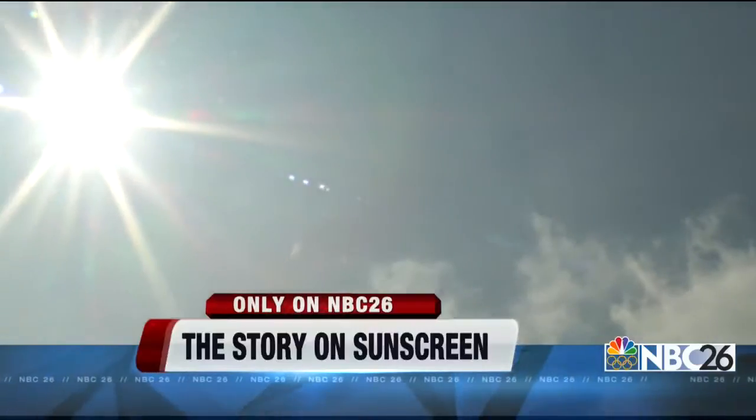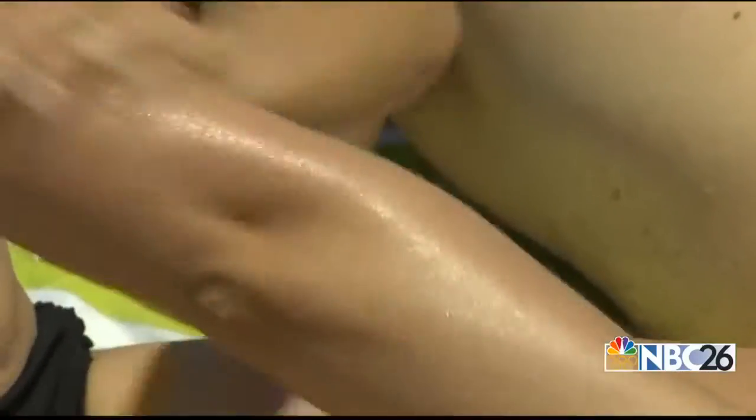As new generations have gotten more sun smart, tanning oil is out and protective sunscreens are in. The medical community very strongly endorses the use of sunscreen. We know that the sun's radiation leads to increased incidence of skin cancer and melanoma.